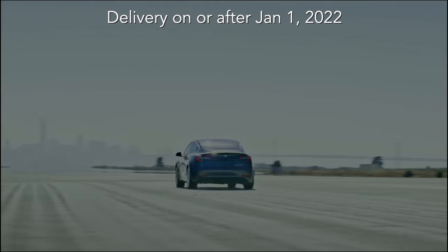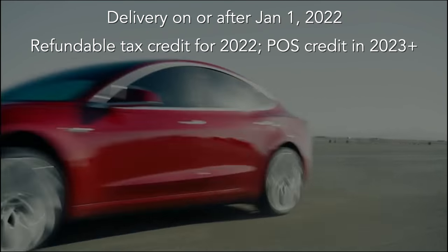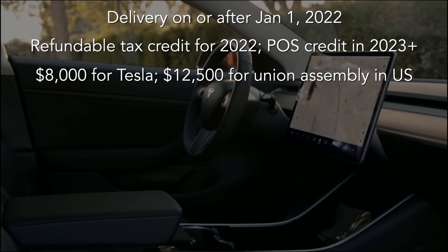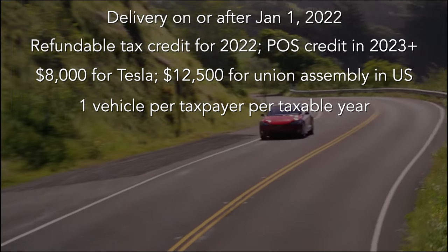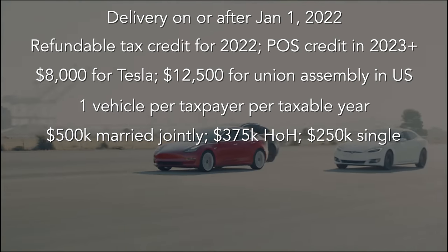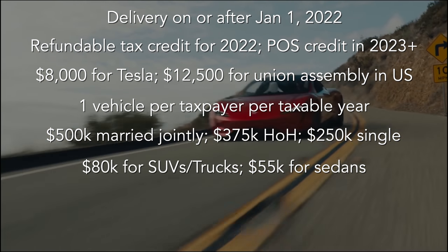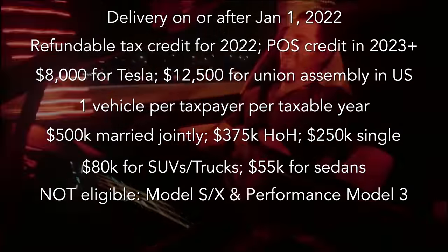You must take delivery on January 1st 2022 or later. It's still a refundable tax credit for 2022, but would change to a point of sale credit starting in 2023. The total tax credit for a new Tesla is $8,000, while the total tax credit for a U.S. Union Assembly vehicle such as Ford and Chevy would be $12,500. There's a purchase limit of one vehicle per taxpayer per taxable year. There are also income caps: $500,000 for married filing jointly, $375,000 for head of household, and $250,000 for single. There are also price caps on eligible vehicles: $80,000 for SUVs and trucks, and $55,000 for sedans. That means the Tesla vehicles that are not eligible are all Model S and Model X variants, and the Performance Model 3.